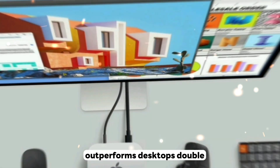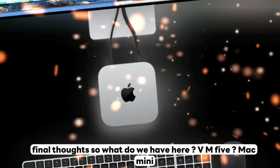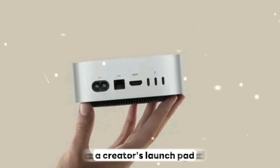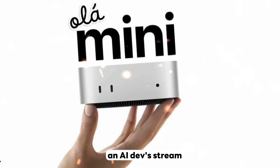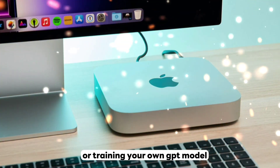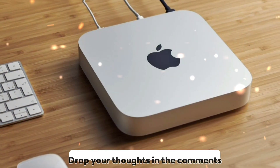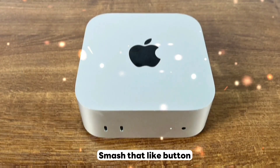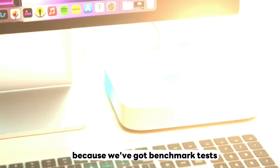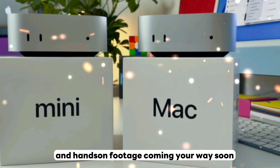So what do we have here? The M5 Mac Mini isn't just a desktop — it's a weapon, a portable battle station, a creator's launch pad, an AI developer's dream. Whether you're editing 8K video, building the next-gen app, or training your own GPT model, this thing doesn't just keep up — it takes the lead. Drop your thoughts in the comments, smash that like button if you're hyped for the M5 era, subscribe and hit that bell — benchmark tests, real-world workflows, thermal breakdowns, and hands-on footage are coming soon.